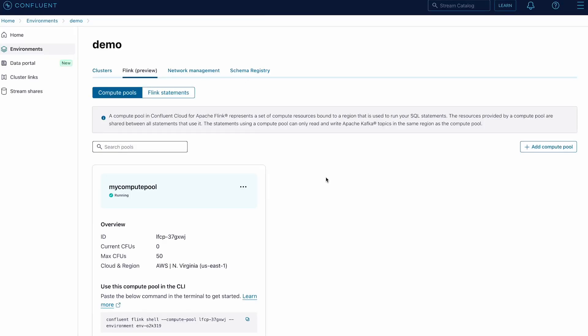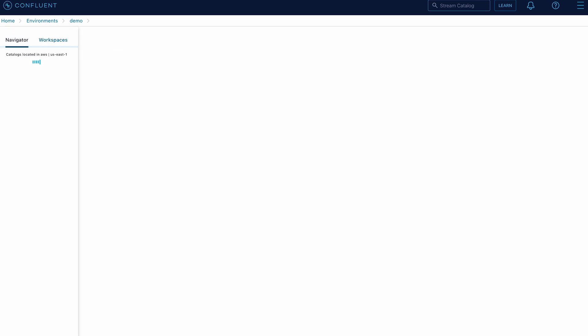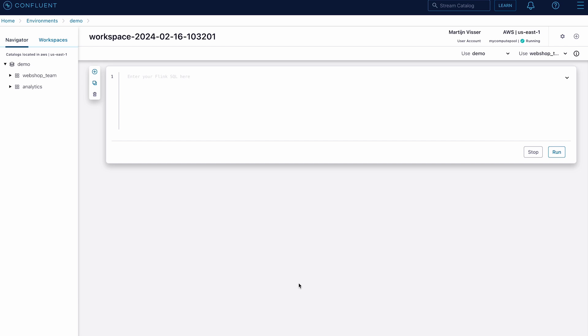Now I'm ready to write my business logic. To enter Flink SQL statements, I can use my web browser or the Confluent CLI. For this retail shoe store demo, let's use the web browser and open a SQL workspace. In the workspace, I can see the environments, clusters, and topics that are available in Confluent Cloud, which are mapped to the Flink concepts of catalogues, databases, and tables. I can also view the schema by opening different tables. Alternatively, I can use the SQL editor to run a command like Show Tables to list all Flink tables in my Confluent Cloud cluster.